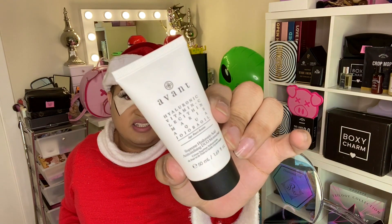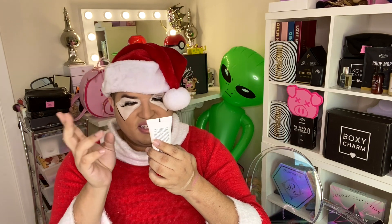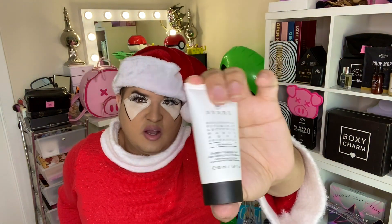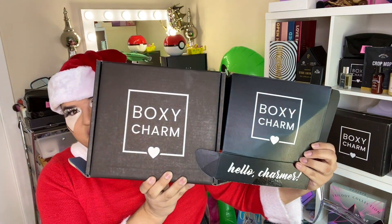Last but not least is Avant — it's a hyaluronic vitamin C skincare item. I love how BoxyCharm is putting more and more skincare in their boxes — I feel like that's going to be a big trend in 2020. So those were both boxes. If you like either of them, I'll put the link down below so you can sign up with my referral link. Let me know what you think in the comments — bye!